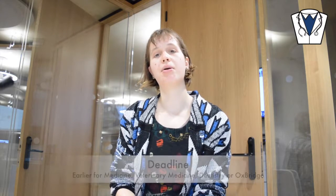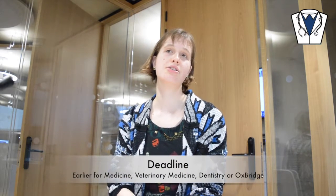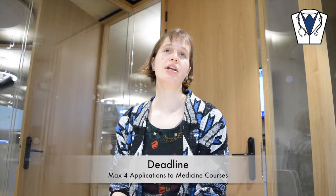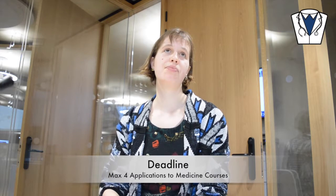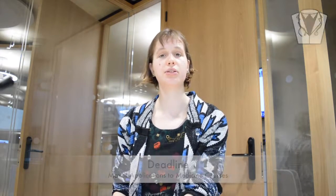There are deadlines for applying that are earlier if you want to do medicine, vet med, dentistry, or apply to Oxbridge. If you're doing medicine, you can only apply to four medicine courses and then you have to apply to one different one.